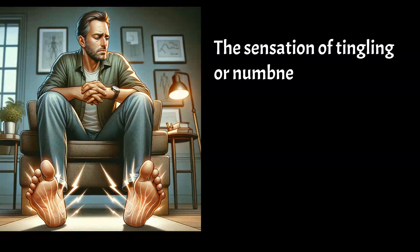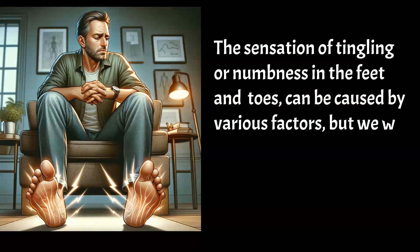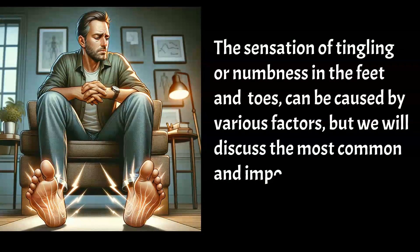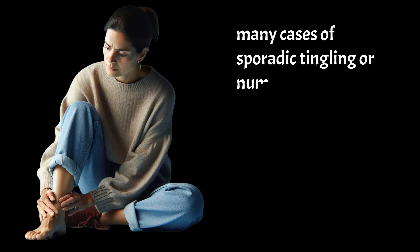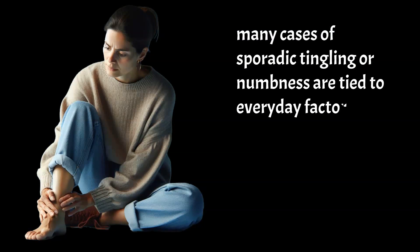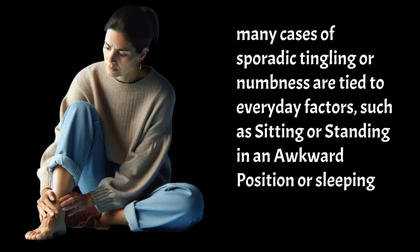The sensation of tingling or numbness in the feet and toes can be caused by various factors, but we will discuss the most common and important ones. Many cases of sporadic tingling or numbness are tied to everyday factors, such as sitting or standing in an awkward position or sleeping in an awkward position.